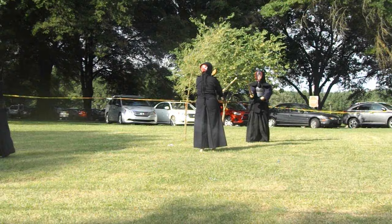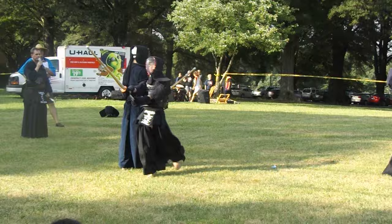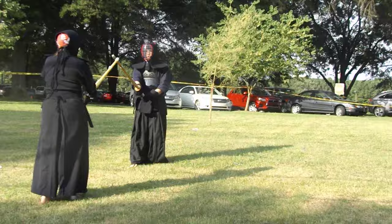Kendo is typically done on a wooden floor. It's very unusual for us to be on grass with uneven footing like this, so the footwork won't be quite as pretty as it is on a normal floor. Now, kote strike — strike to the wrist.